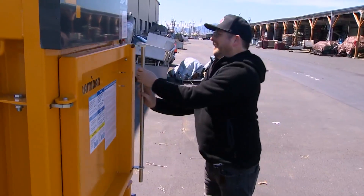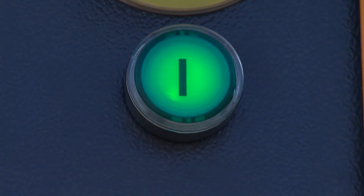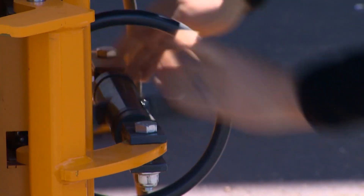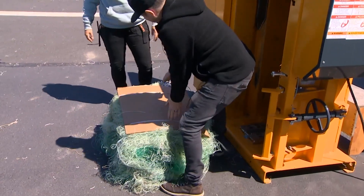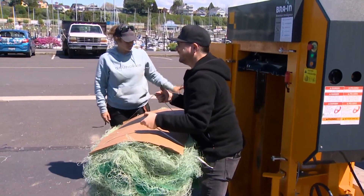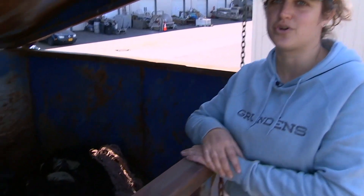Once collected, the team loads it up and makes huge bales of plastic netting, prepped to be sent off. Now it's in a manageable form and turned into something new. We can grind them up, turn them into pellets and use them in the manufacture of other plastic products.